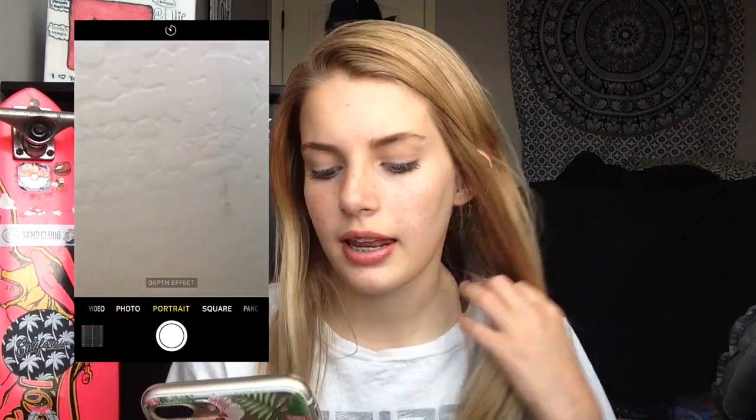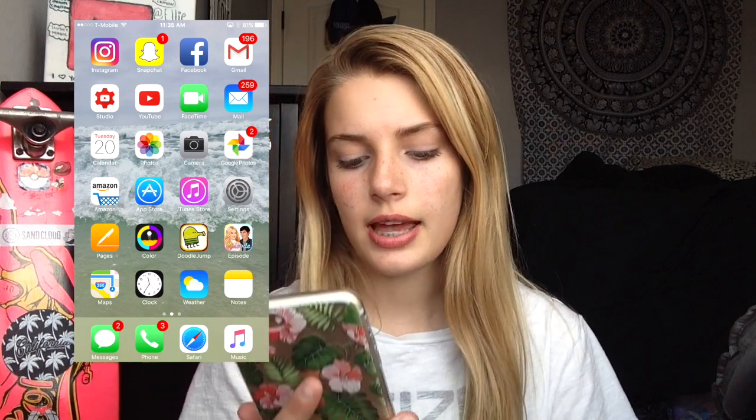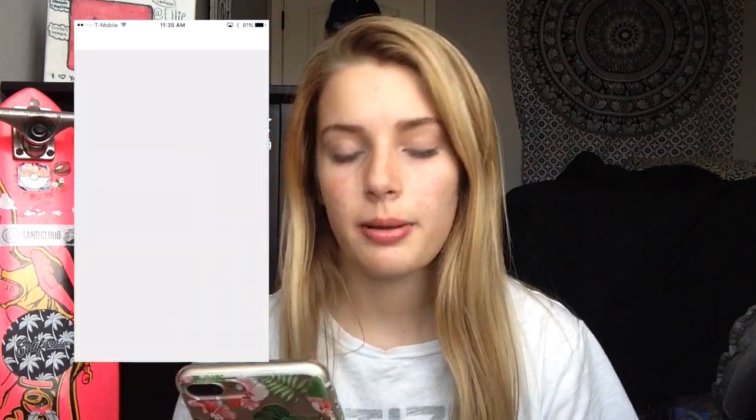I have FaceTime, Mail, Calendar, Photos, and Camera. I am in love with the new camera on the iPhone 7 Plus — it has all these features and I love the portrait mode, it's absolutely my favorite. Then I have Google Photos, which is kind of like iCloud — it backs up all your photos and saves them, and it takes up less storage.